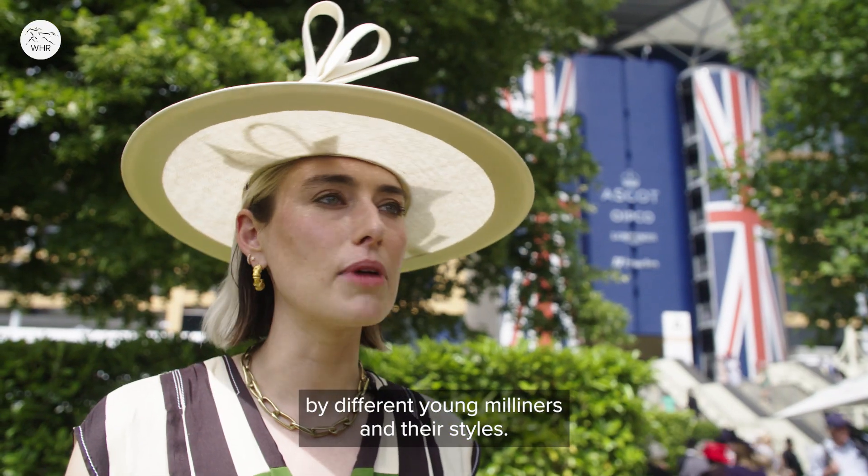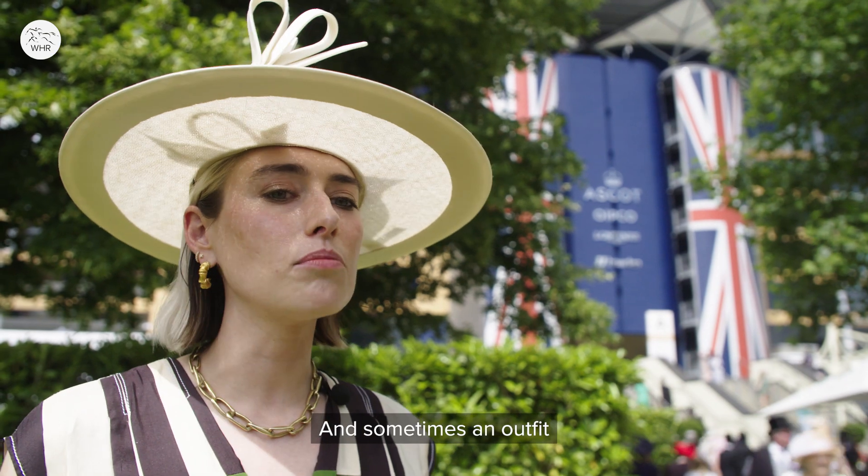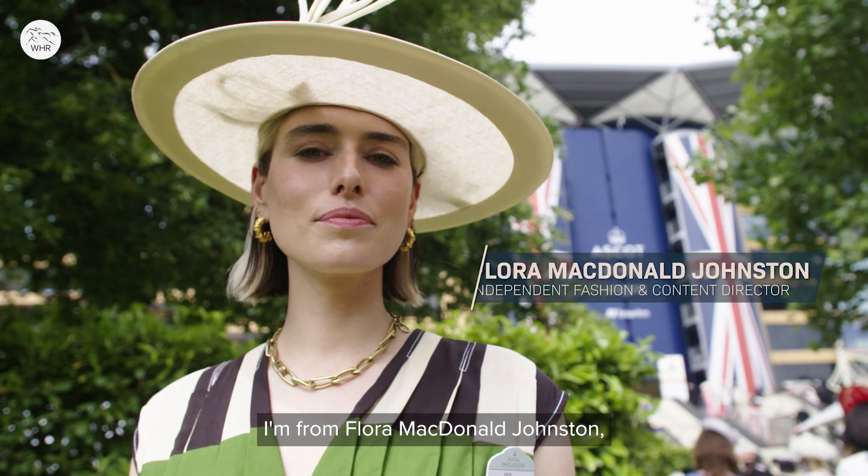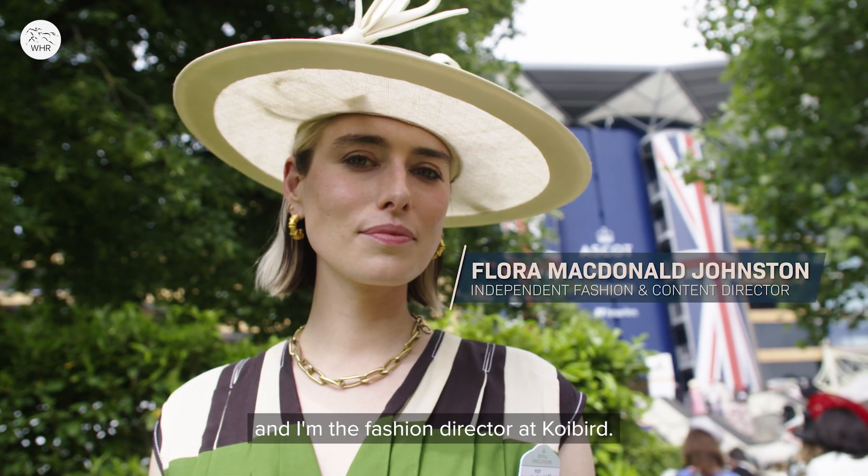I get very taken by different young milliners and their styles, and sometimes an outfit can come together in a day and sometimes it takes a couple of weeks. I'm Flora McDonnell-Johnston and I'm the fashion director at Coybird.